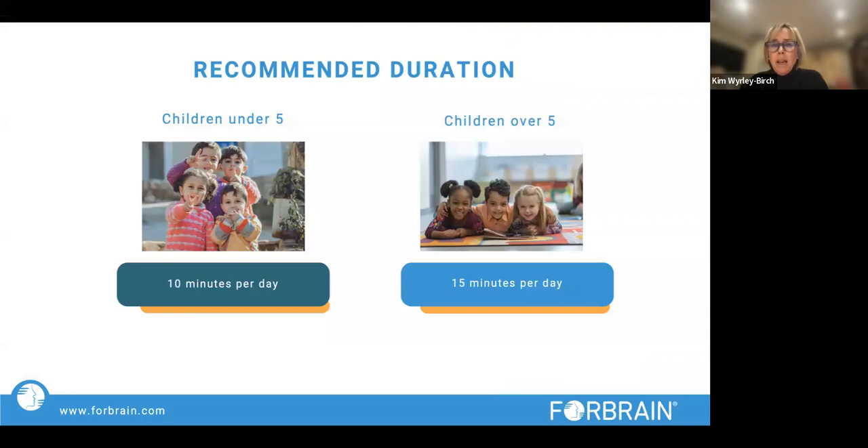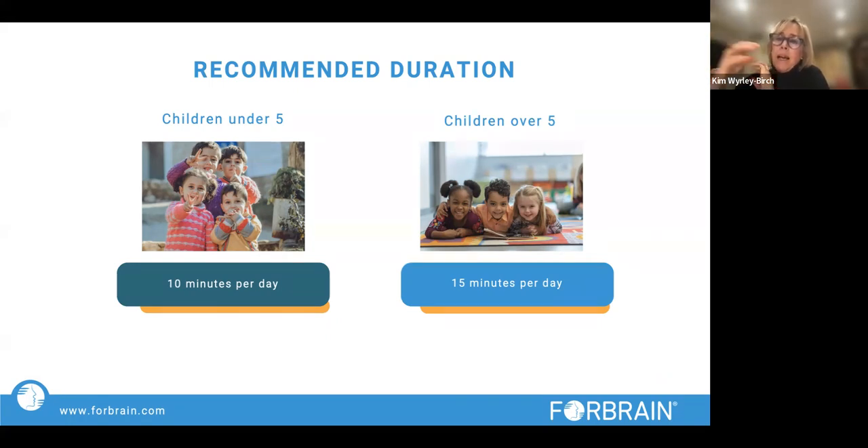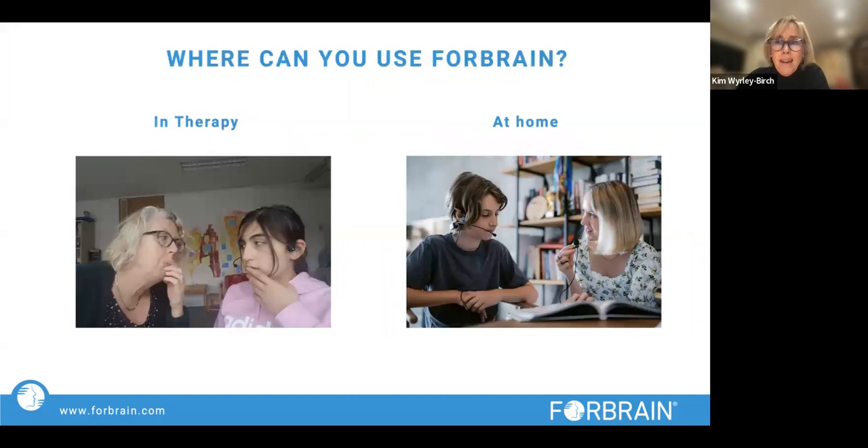For very sensitive children who find the sound of their own voice discombobulating, just take it slowly — perhaps one or two sounds first, then very slowly introduce it over a number of weeks. We recommend no more than 10 minutes at a time for children under five, and about 15 minutes for children over five. For older children who've taken to it well, I can do 15 minutes at the beginning of a lesson and then a reinforcement exercise at the end for another 15 minutes. It can be used in any therapy — speech and language therapists and occupational therapists use it very effectively, as well as in teaching practice.